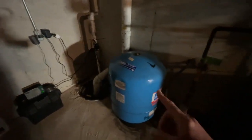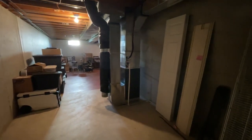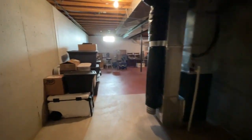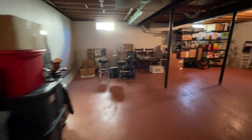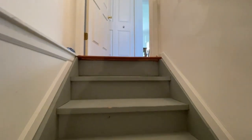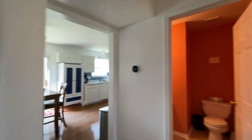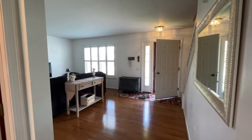These are good homeowners. This is not well and septic — I think it's just well. Fantastic, really nice clean house. Perfect buy for the right buyer.